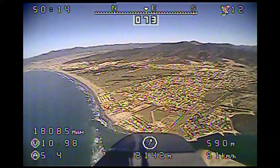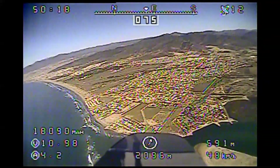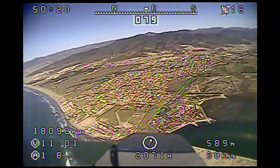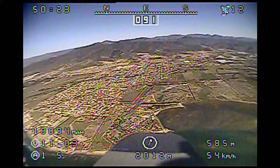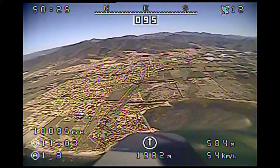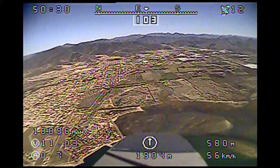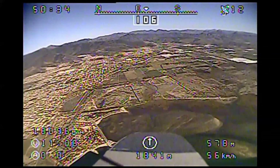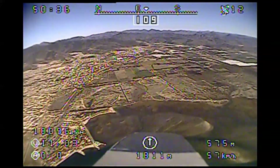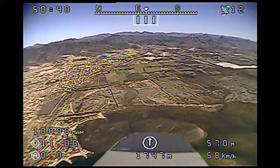I decide to pull the throttle back and just glide back to the runway, because I've got lots of height here. I have about 580 meters of altitude and a little under 2 kilometers away. So obviously I have better than a 4 to 1 glide path, so that won't be a problem getting back.